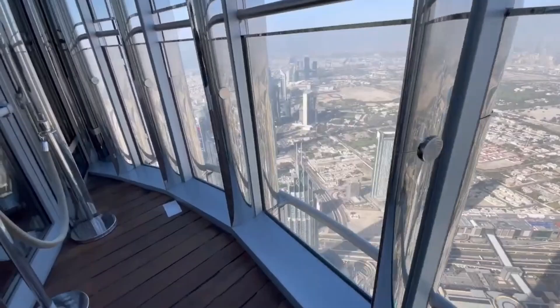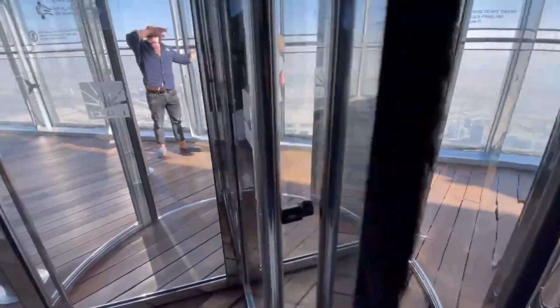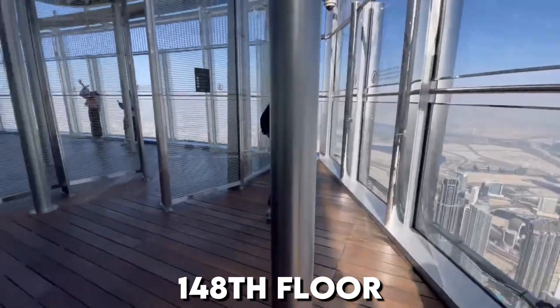The unmatched Burj Khalifa view can be taken in from not one but two observation decks: the two-story deck at the top on the 124th and 125th floors, as well as one of the world's highest observation decks, peaked at 555 meters on the 148th floor.